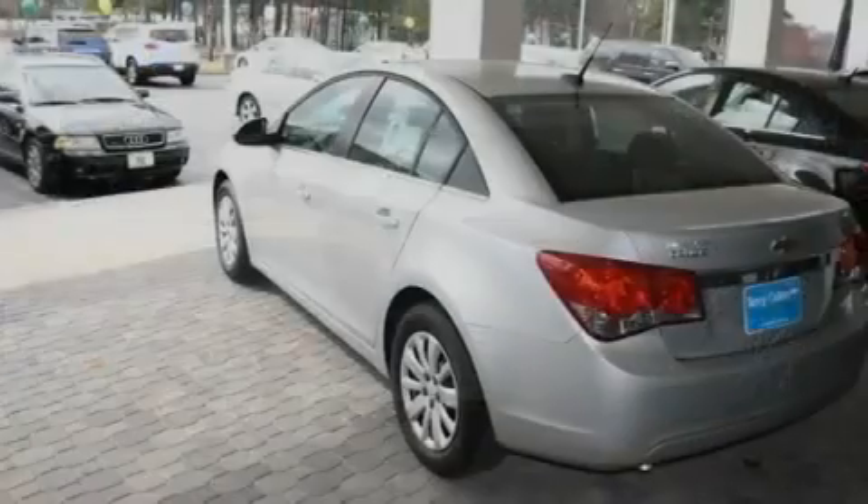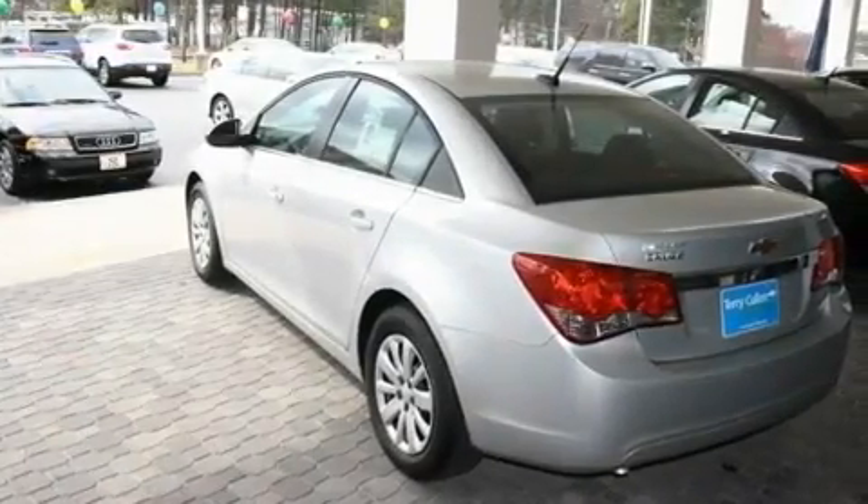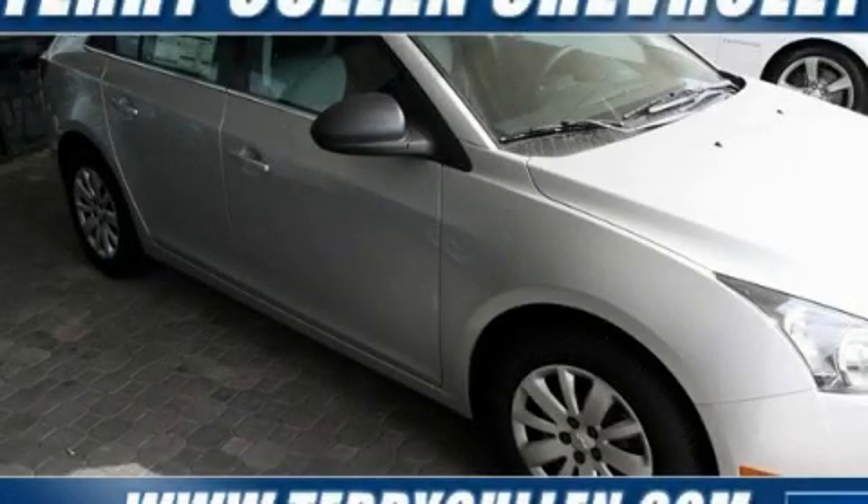OnStar, an anti-lock braking system, and an anti-theft protection system. This vehicle won't last long at this price. Call and arrange a test drive now.